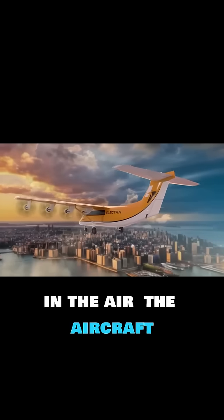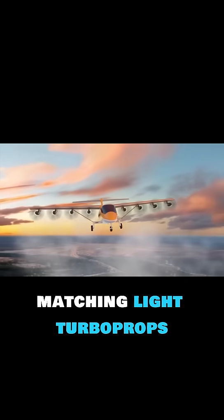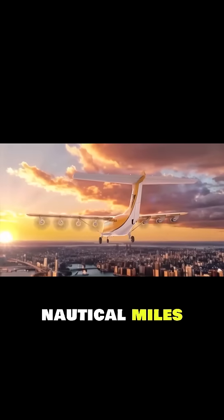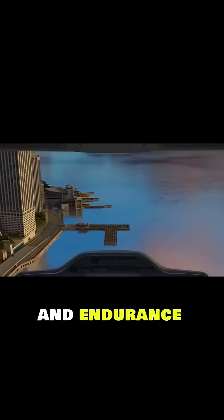In the air, the aircraft cruises at 175 knots, matching light turboprops while being quieter and more efficient. With a standard range of 330 nautical miles and up to 1,100 in ferry mode, it delivers both versatility and endurance.